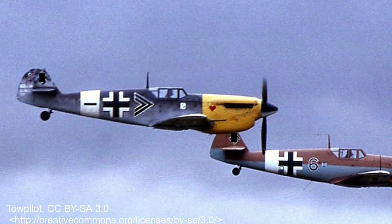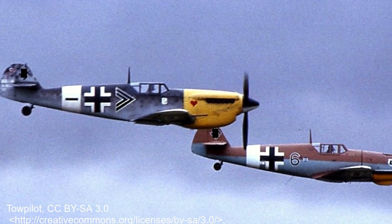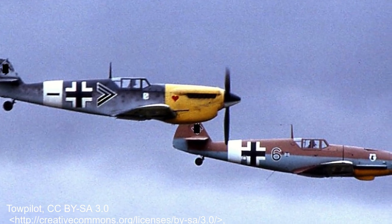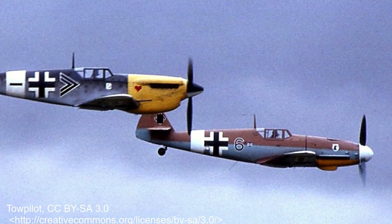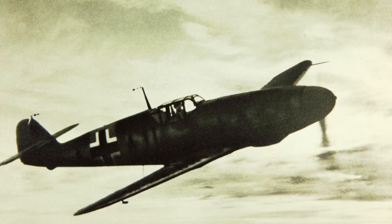Czechoslovakia produced the BF-109 under license until 1949, and post-war they were built in Spain by Hispano until 1958. The Hispano version had the fitment of the Rolls-Royce Merlin as their engine. In total, approximately 35,000 BF-109s were built.